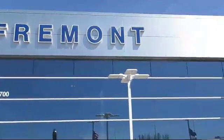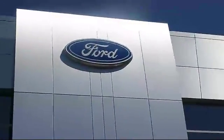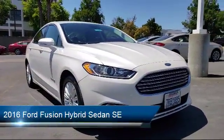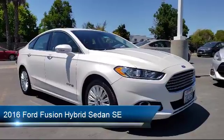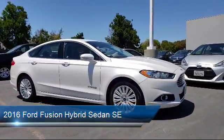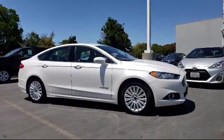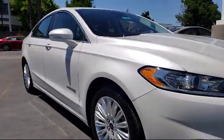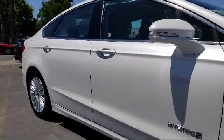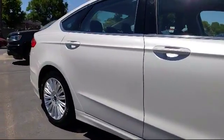Welcome to Fremont Ford and here's a look at another vehicle from our great selection of pre-owned vehicles. It comes equipped with a navigation system, rear view camera, steering wheel controls, keyless entry, air conditioning, traction control, side airbags, power windows, fog lights, CD player, and has less than 35,000 miles on the odometer.